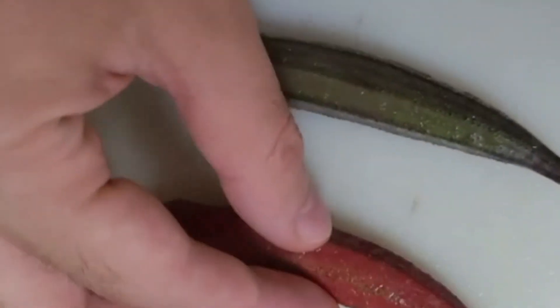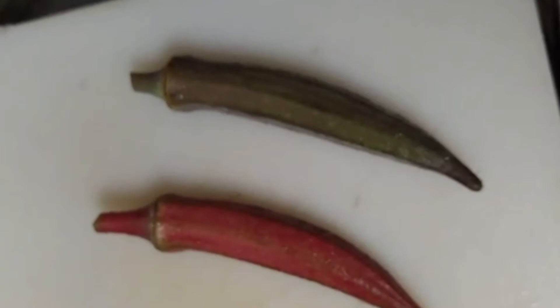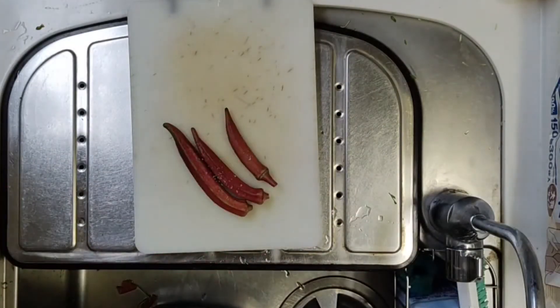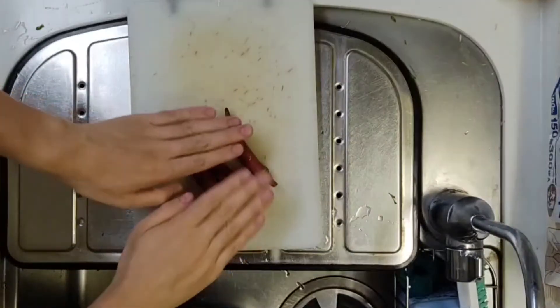However, red okra fades when boiled, so if you want to take advantage of the red color, we recommend eating it raw. Cut the calyx and salt it to remove the downy hair, then chop it and eat it.